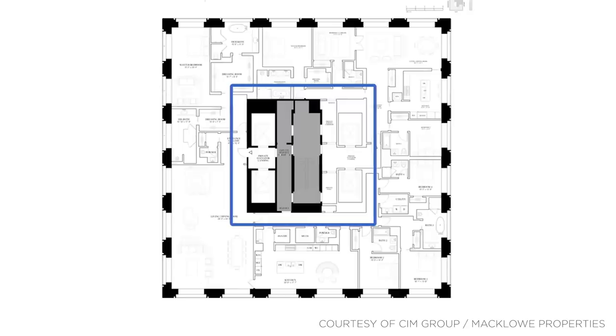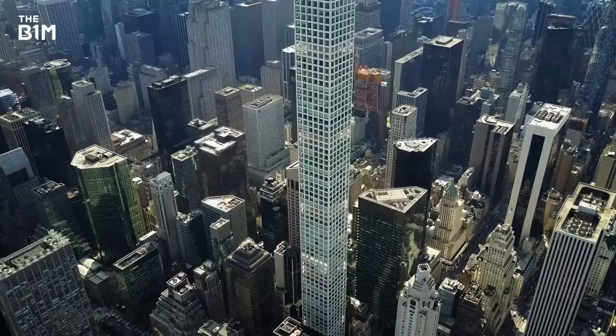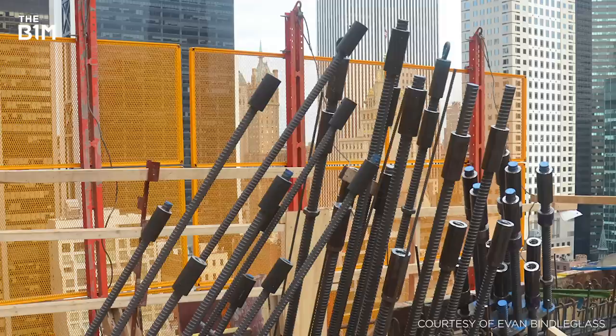This perimeter approach negates the need for columns and maximises functionality within residences. In the case of 53W53 and the impressive 432 Park Avenue, this perimeter concrete structure has been stunningly incorporated into the overall aesthetic of the external façade.